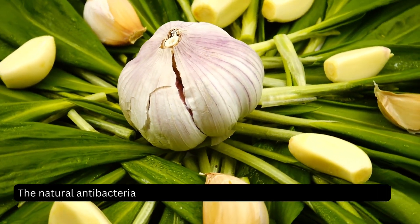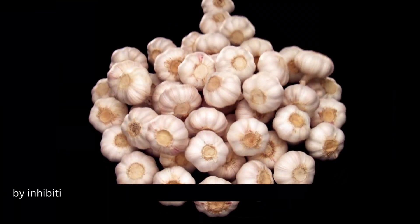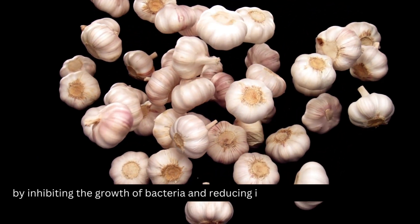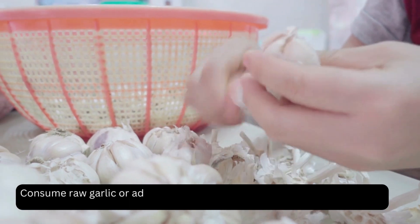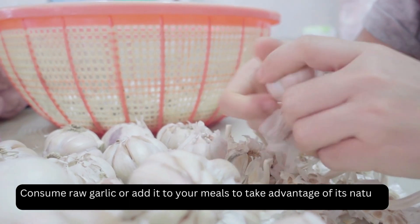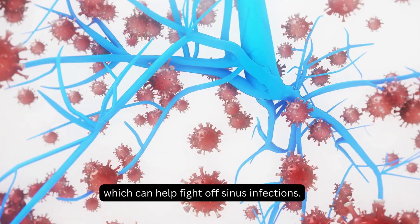Garlic. The natural antibacterial properties of raw garlic help fight sinus infections by inhibiting the growth of bacteria and reducing inflammation in the sinuses. Consume raw garlic or add it to your meals to take advantage of its natural antibacterial properties, which can help fight off sinus infections.